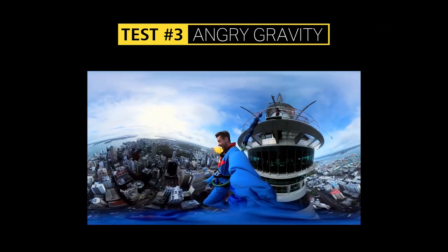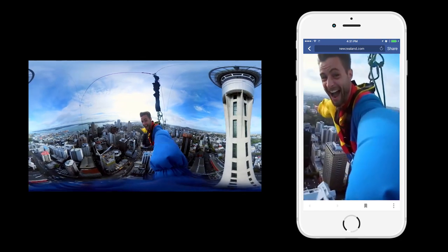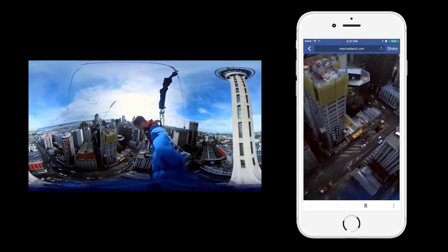At the 192-metre stage, you can leap off the Sky Tower. So we threw the KeyMission off too. The camera's stabilisation and stitching technology worked perfectly.